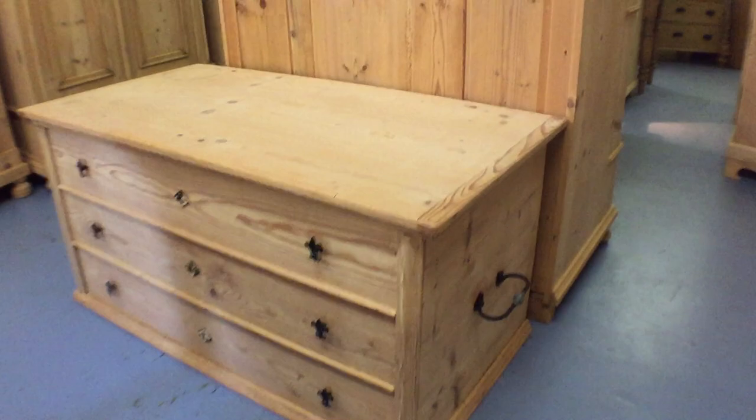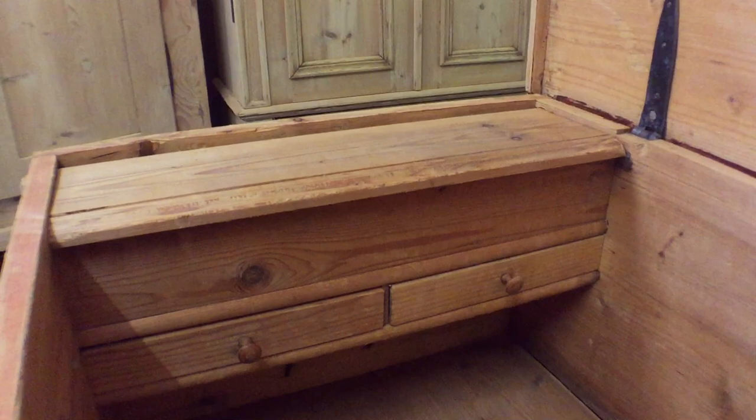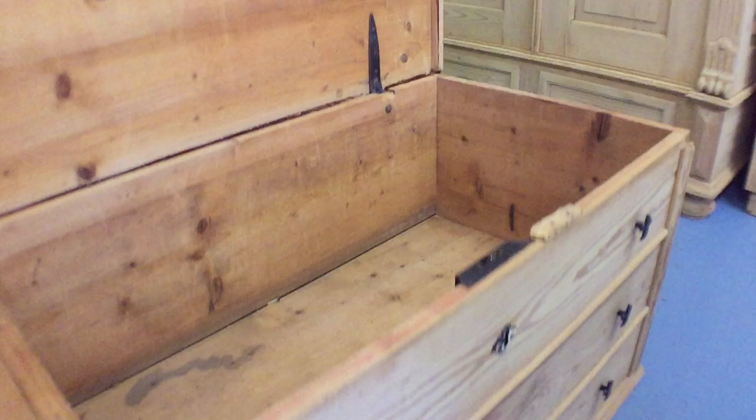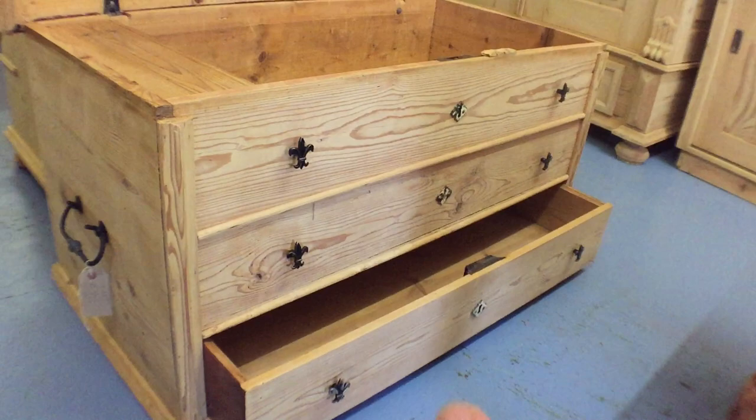There's an old pine mule chest — a flat-top box. It has little drawers inside and a candle box. The two bottom-looking drawers are actually fake, and then there's a proper drawer right at the bottom. Lovely old mule chest.